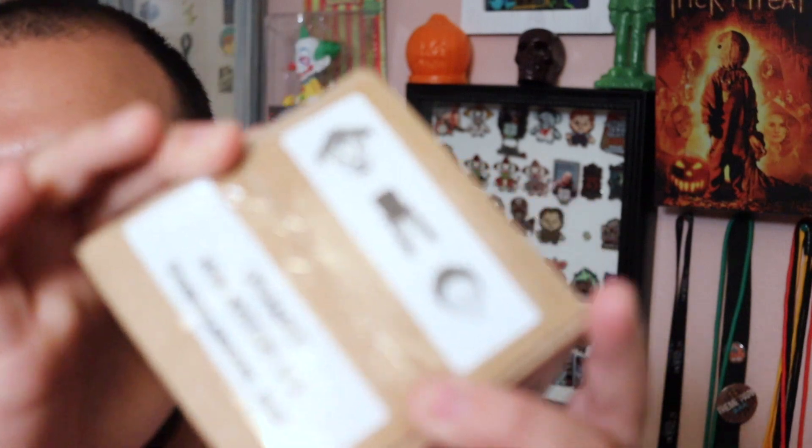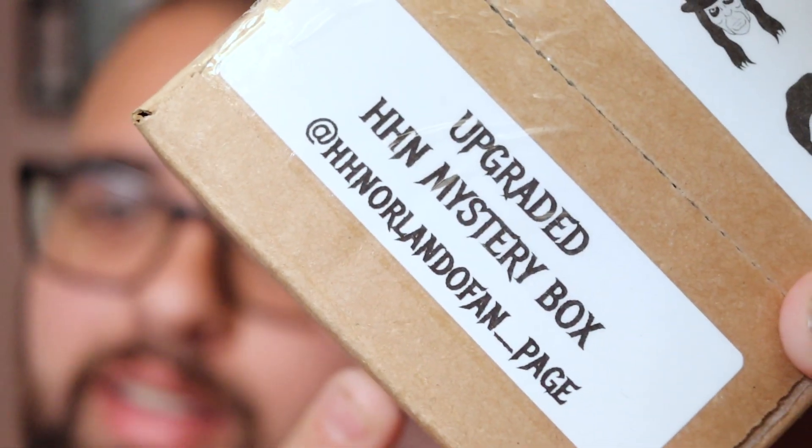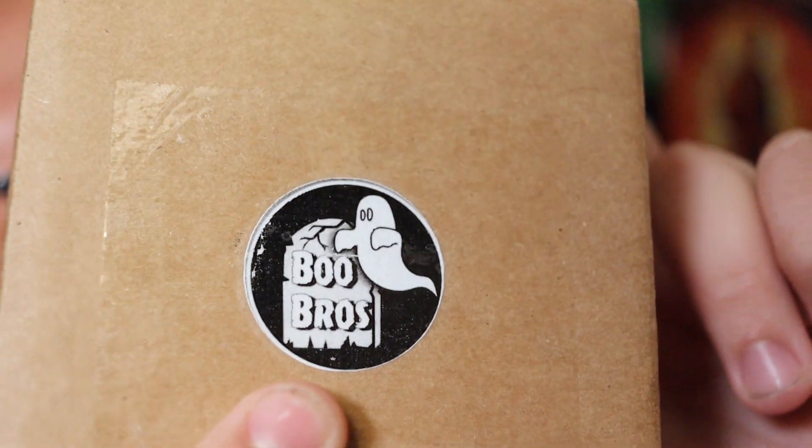What is up everyone and welcome back to Boo Bros. Today we have a completely different video than normal. We're going to be doing an HHN Mystery Box Unboxing. And guess what? We're on the box.